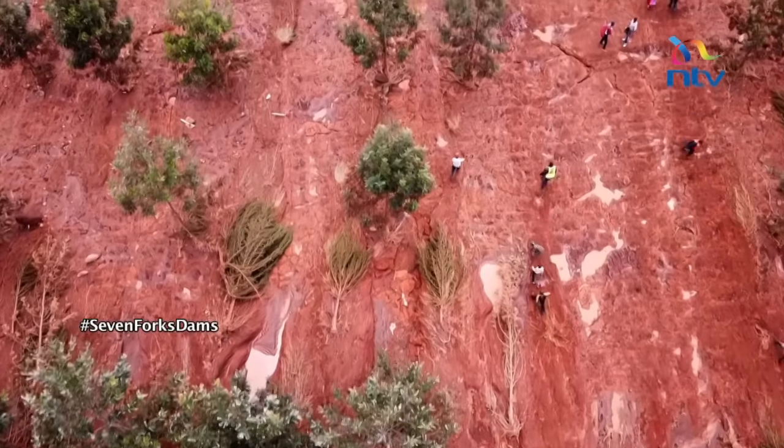As for the fear raised by many concerning the walls of each of the five dams — rest assured, the walls are firm and have never shown signs of wear and tear. Since 1981, when the dams started operating, there have never been cracks or leakage sighted on the walls. Meanwhile, the spilling continues, sending the mighty waters downstream to a people still fearful for their safety.